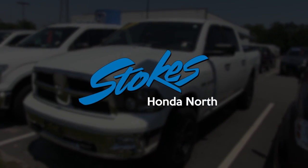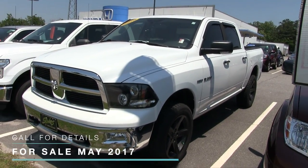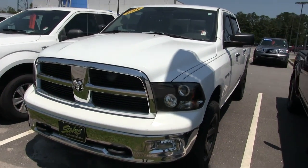Hey everybody, welcome to Stokes Honda North. Today we're going to be looking at this 2010 Dodge Ram Hemi. Take a look — good looking truck. White is the color, and we'll go around and take a look at the exterior body on this truck.